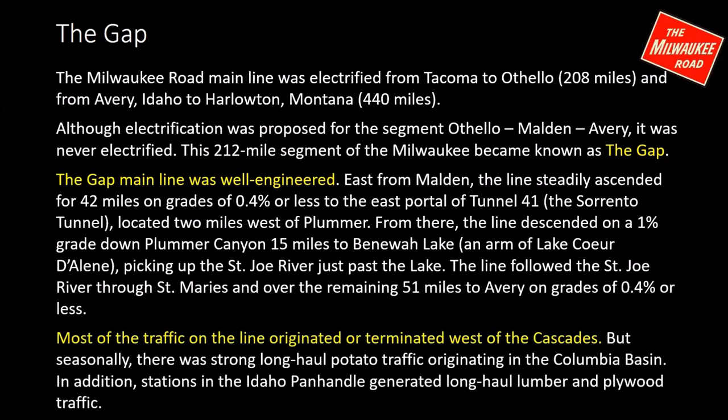The moderate-sized steam engines could handle the train over this well-engineered line with no problem. Most of the traffic on the line was bridge traffic that originated or terminated west of the Cascades, but there was some traffic that originated locally. Seasonally there was very strong long-haul potato traffic originating in the Columbia Basin at places like Moses Lake, Warden, and Othello. Some stations in the Idaho Panhandle also generated long-haul lumber and plywood traffic, such as St. Mary's and Coeur d'Alene.